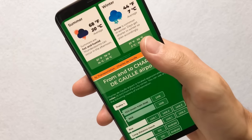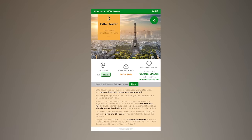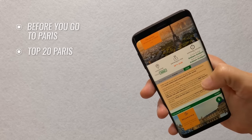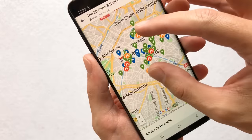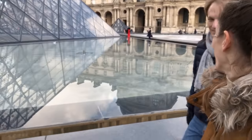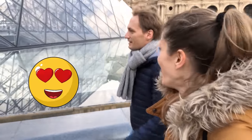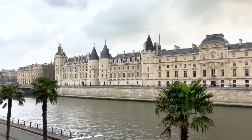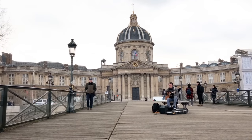Our travel guide is a mobile-friendly PDF document that you can store on your phone for offline use. It covers the top 10 things to do in Paris, plus 10 additional attractions, and includes maps, links, opening hours, and other information that will help make your travel to Paris stress-free. By purchasing our travel guide, you are also helping us sustain this channel — big thank you for that. Don't forget to like this video, subscribe to our channel, and enable notifications so that we can keep bringing you more awesome content.